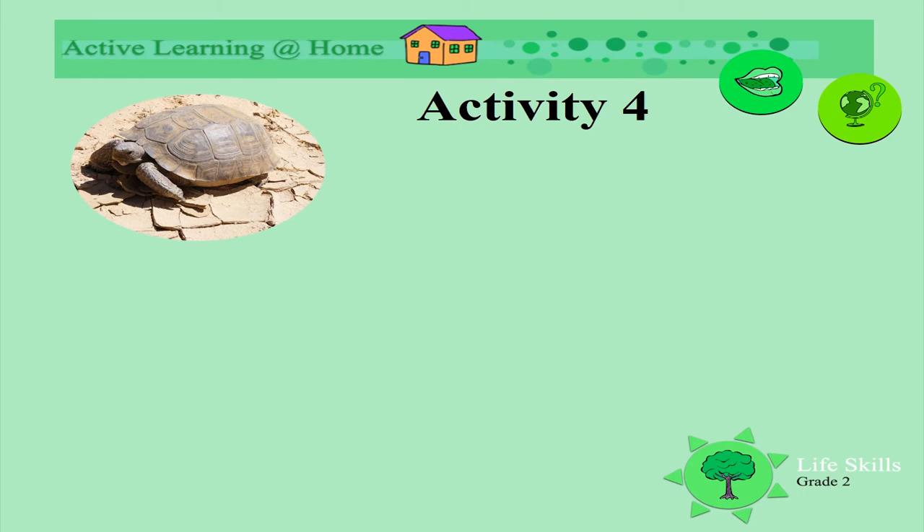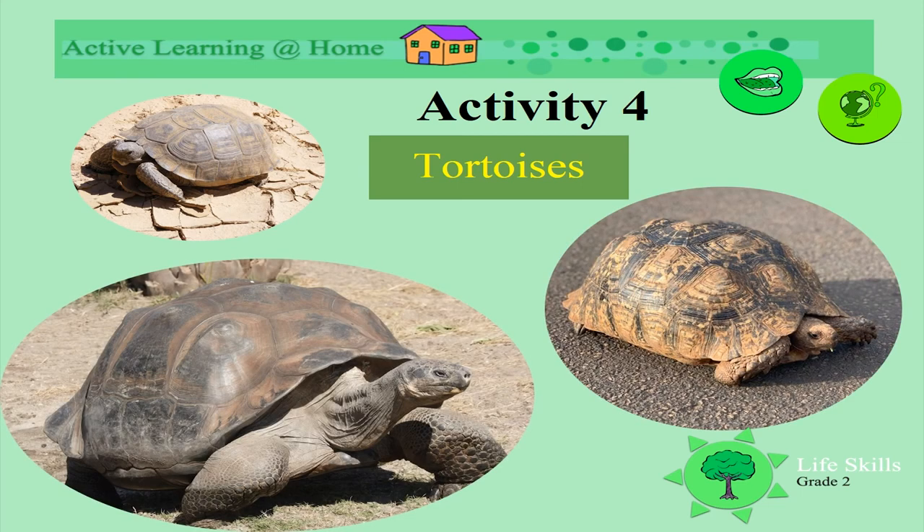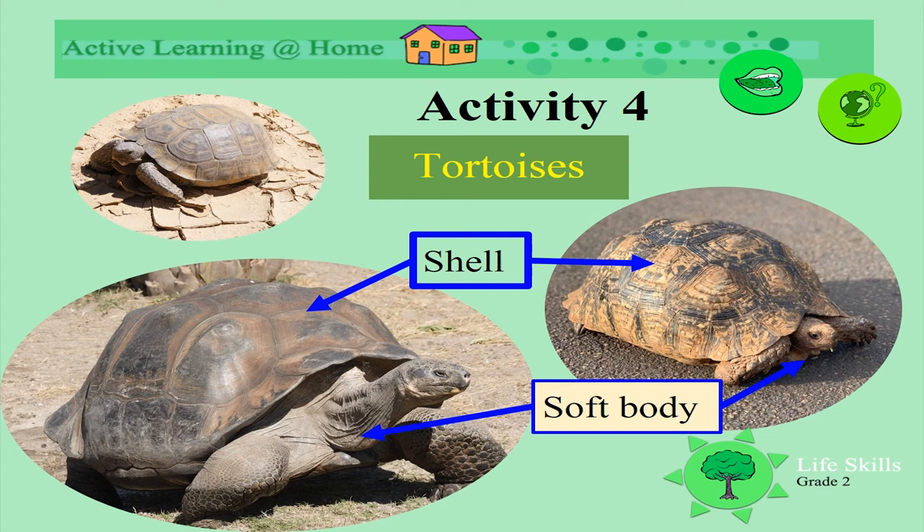Do you know what this is? Yes, you're right — it's a tortoise. Tortoises also have a shell; they also carry their house. They have a hard outer shell where their soft body can tuck inside, and they also have a hard shell underneath.